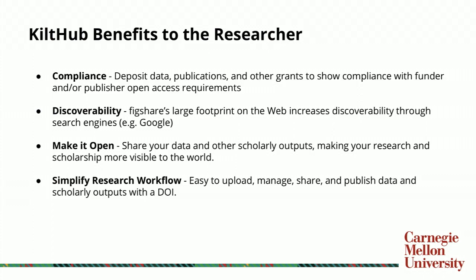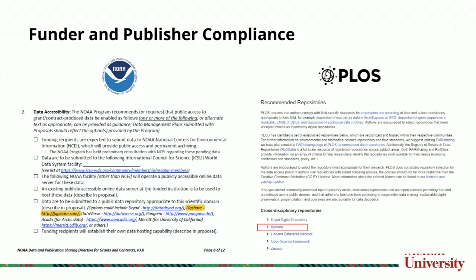Compliance — the word is getting out. A lot of researchers are now well aware of the mandates from the federal government and from publishers about where they need to deposit their data. For example, Figshare is mentioned in NOAA's requirements for data deposits as an acceptable place to deposit data. A publisher also points out that Figshare is acceptable for general purpose studies that don't fall neatly into one of the domain repositories they recommend.